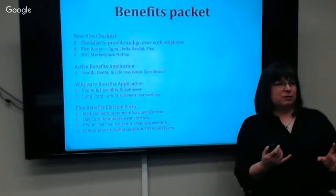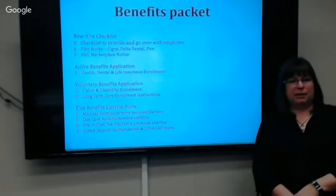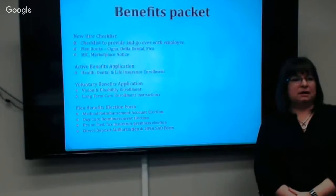You should be getting booklets. Right now we're waiting for the 2017 book to be reprinted and put on the website, but there is a 2016 book you can get. There's a Delta Dental book, a life insurance book. There are applications for Health, Dental, and Life, and an app for the voluntary and your Flex election form, so you should have all of those.